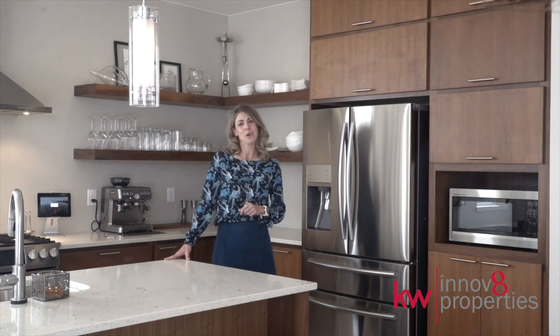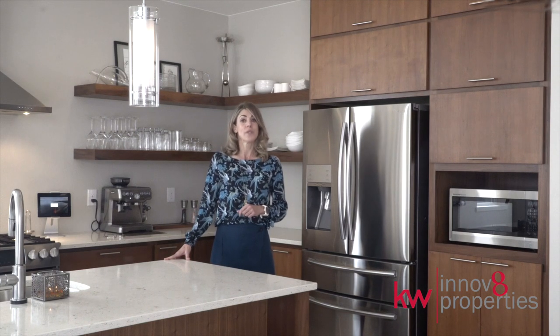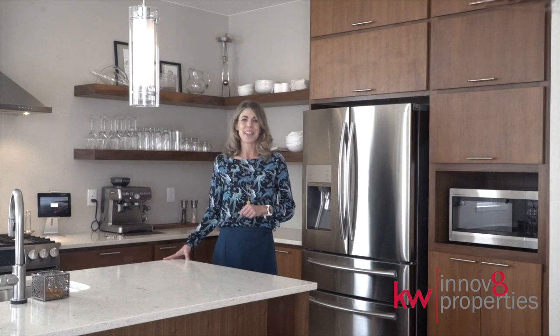Call me at 303-681-7913 or visit us online at InnovateProperties.com. Thank you.